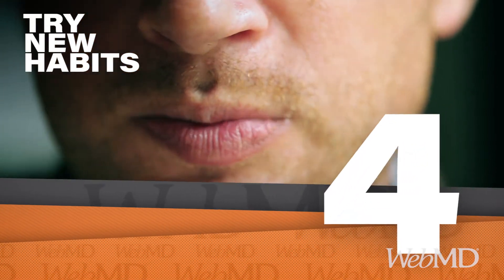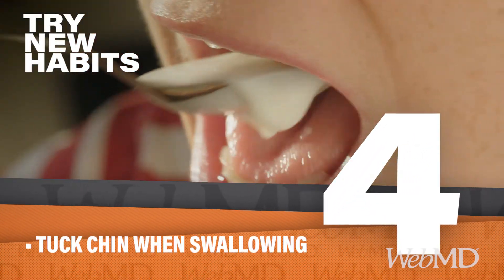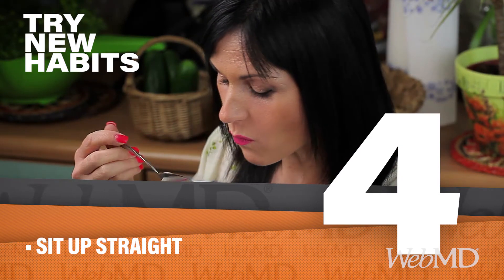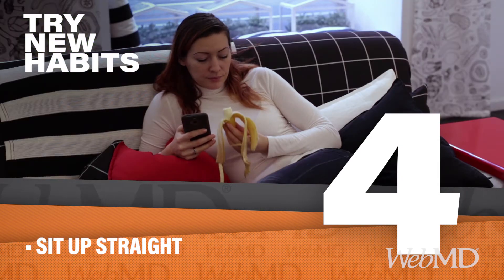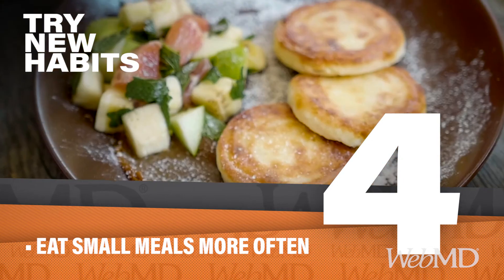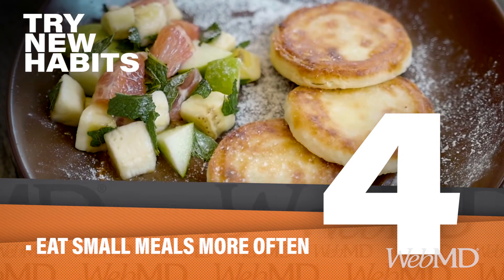How you eat can also make a difference. It may help to tuck in your chin when you swallow. Try to sit up straight too — no kicking back on the sofa till after you nosh. And to save your mouth from feeling fatigued, eat smaller meals throughout the day instead of three big ones.